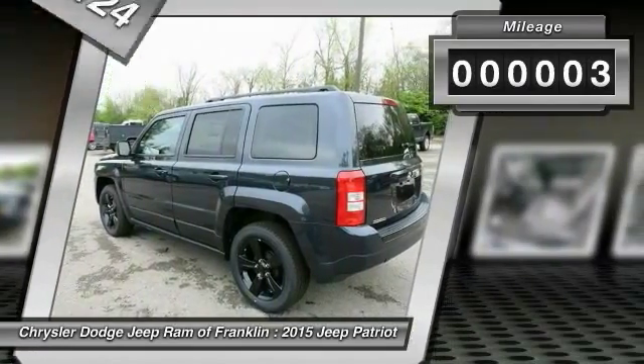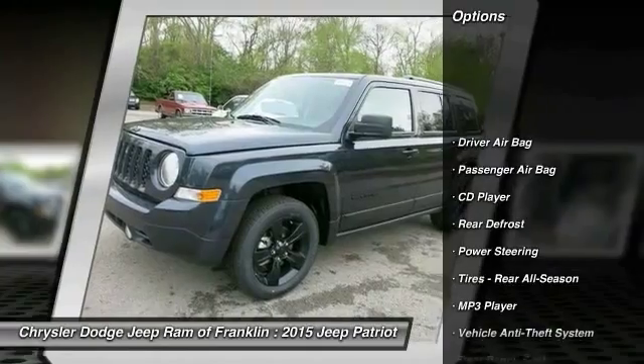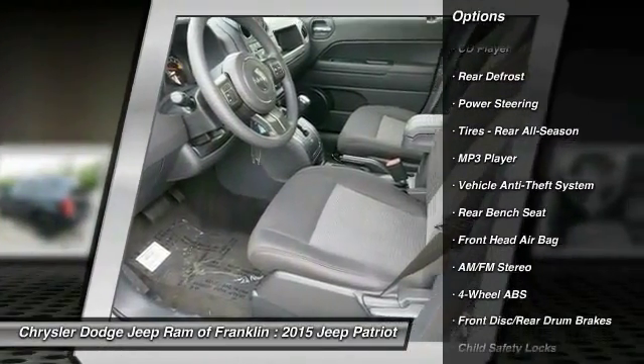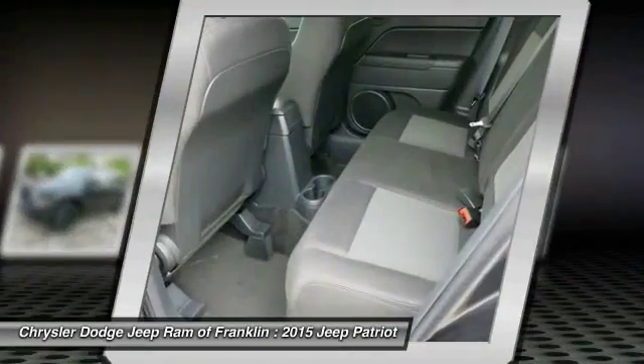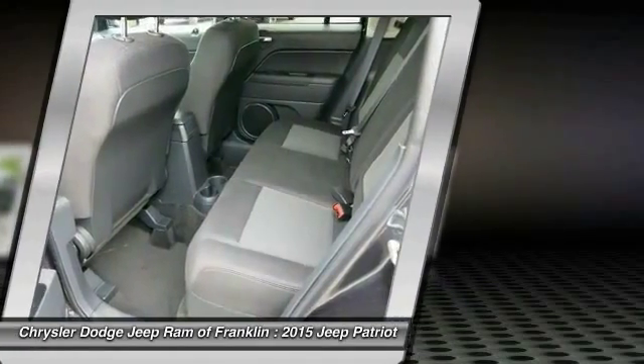This vehicle has less than 100 miles. Here are some of this vehicle's great options: stability control, traction control, four-wheel ABS, driver airbag, adjustable steering wheel, power steering, cruise control, FWD, rear defrost, and AM FM stereo radio.